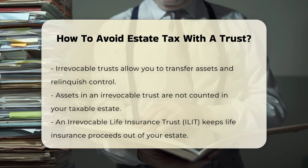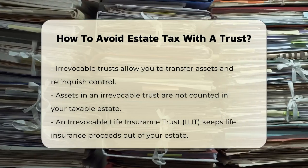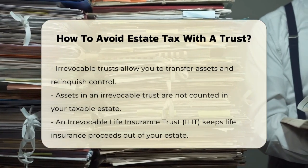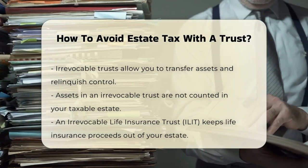One type of irrevocable trust is an Irrevocable Life Insurance Trust, or ILIT. With an ILIT, you move your life insurance policy into the trust, and the trust becomes the beneficiary of the policy. This way, the life insurance proceeds are not included in your estate when you pass away.